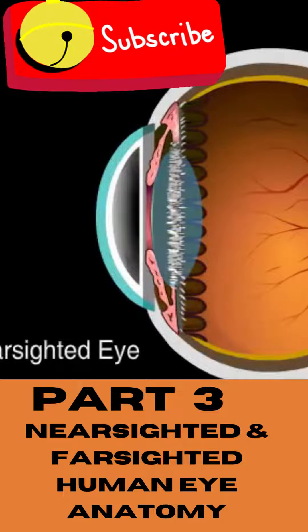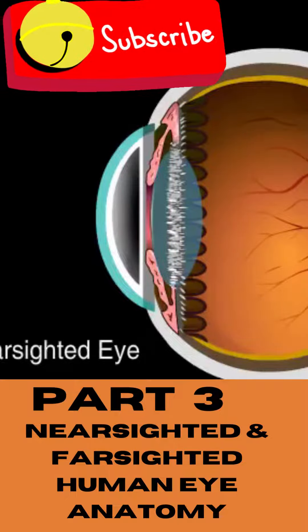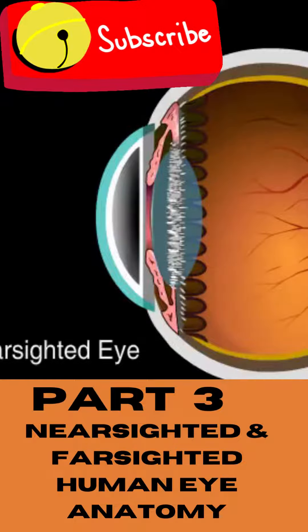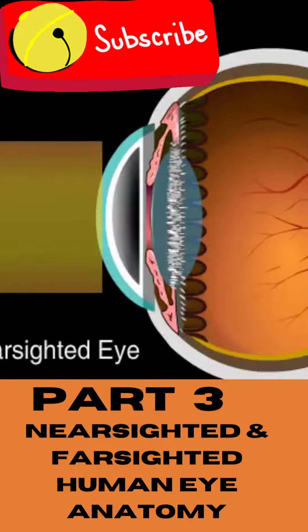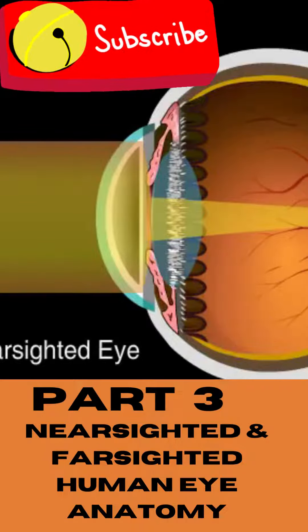But what happens if the eye is longer than normal? The longer the eye, the more distance there is between the lens and retina. But the cornea and lens still bend light the same way. That means the focal point will be somewhere in front of the retina rather than on it.